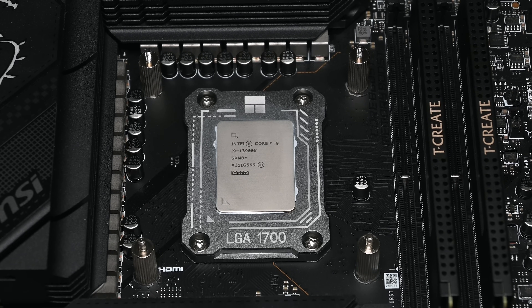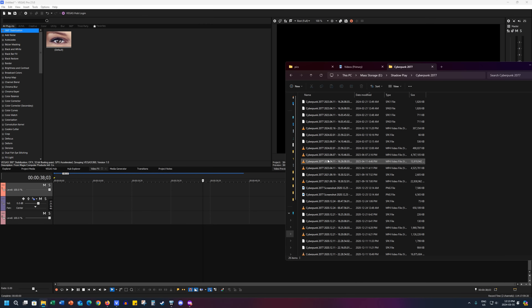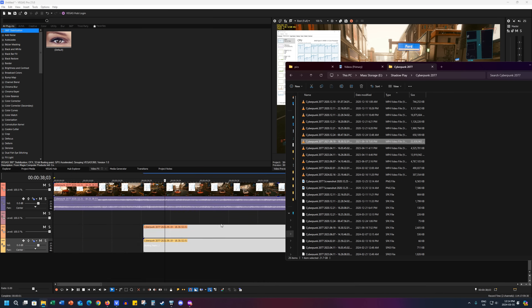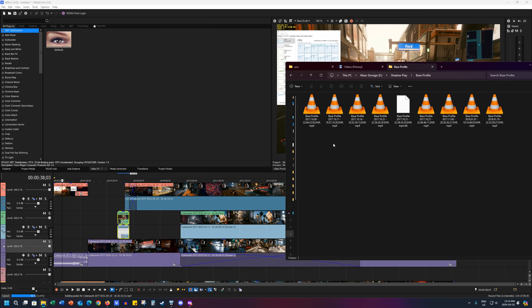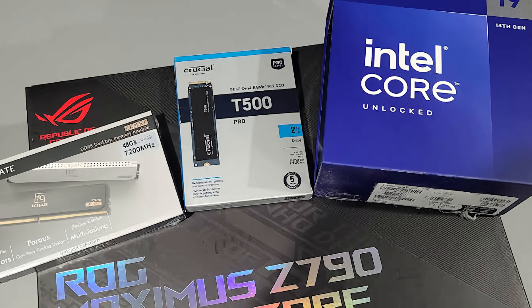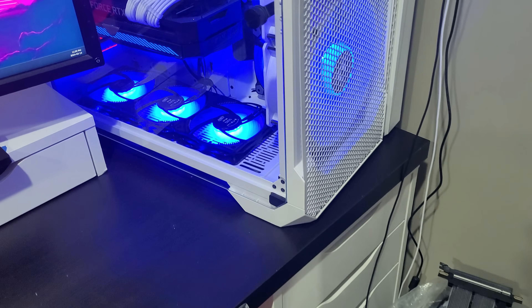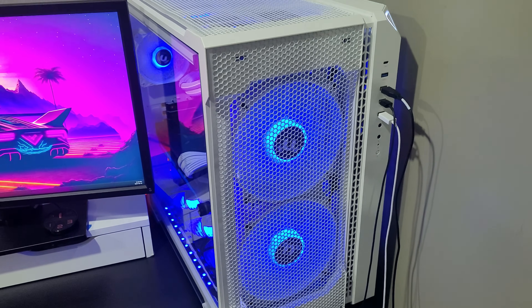I wanted to revisit a topic we discussed on the channel a few weeks ago pertaining to bizarre experiences users reported with their Intel CPUs — think of this as a part two. I talked about an issue reported by users online and other tech YouTubers experiencing stuttering or lag on their desktop while using a 14th, 13th, or 12th gen CPU. We still don't know the exact reason, and the degree to which this affects users varies widely — from occasional hitching to problems so severe they switched platforms altogether.